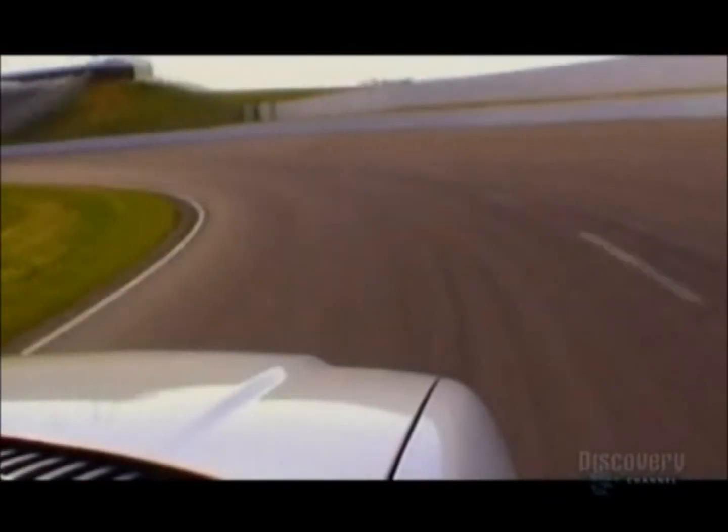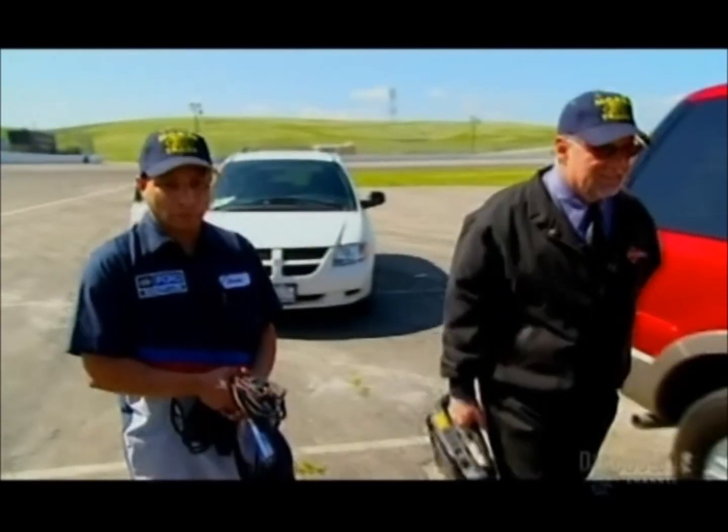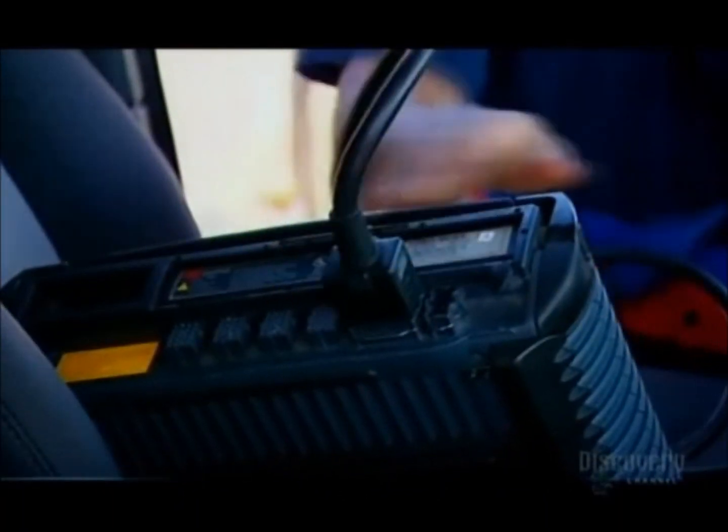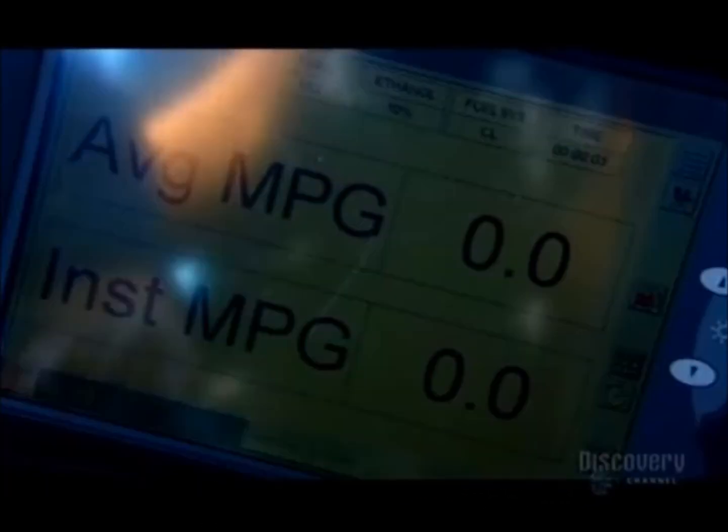That's what makes it a perfect test for MythBusters. Auto computer gurus Bob and Jesse are helping with the first test. This computer measures fuel consumption by monitoring the rate of airflow through the SUV's engine. We're going to do 15 laps — five with the windows up, five with windows down, and five with the windows up and AC on full — to see if there's a significant difference in mileage.